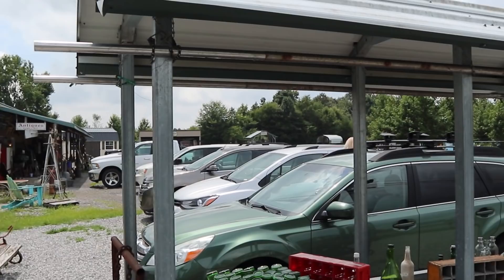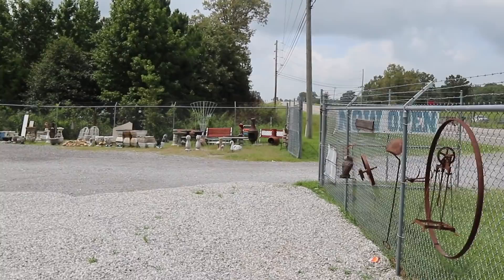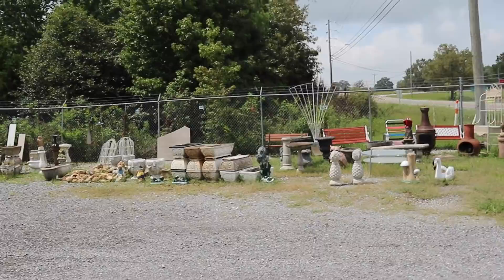This is Madeline's. It is an antique mall. It's a big old metal building, but they've got a lot of really interesting stuff outside too. It's a little bit uneven on the gravel here with flip-flops, but that's okay. We're just starting to get a nice sunny day. It's actually cool and refreshing for a Tennessee summer — I'll take it.